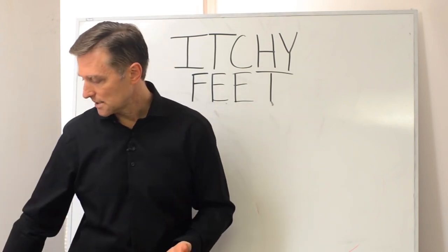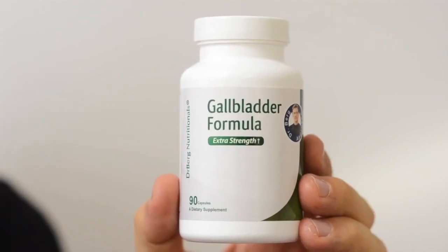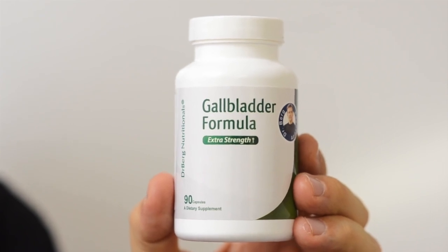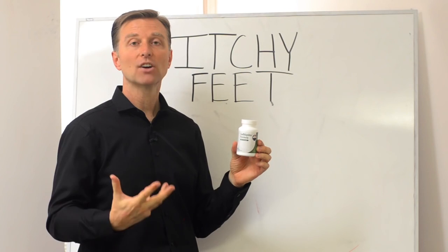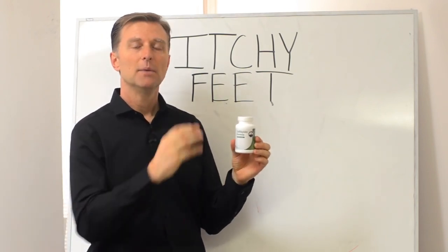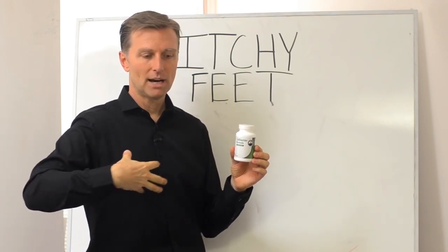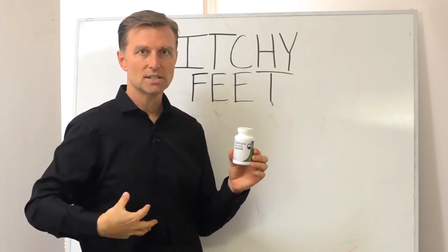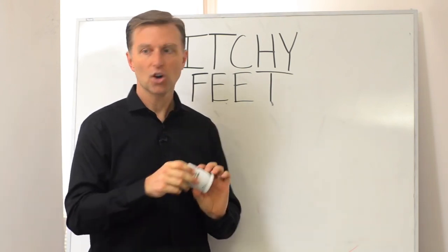One of the remedies that I use is the gallbladder formula. Why? Because this has the bile in it — it helps lubricate the bile ducts. If you don't have a gallbladder, you definitely need this because this will give you the missing element. Plus it has digestive enzymes for the pancreas. So it's everything about supporting these three digestive organs: the stomach, the gallbladder, and the pancreas, with emphasis on the gallbladder.